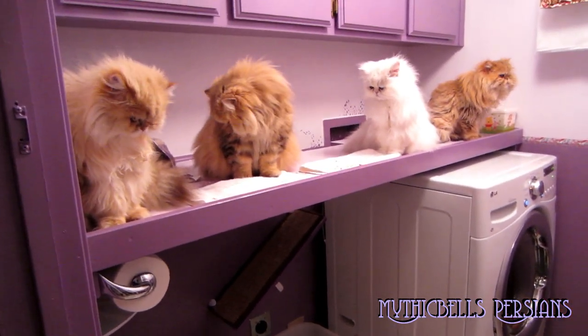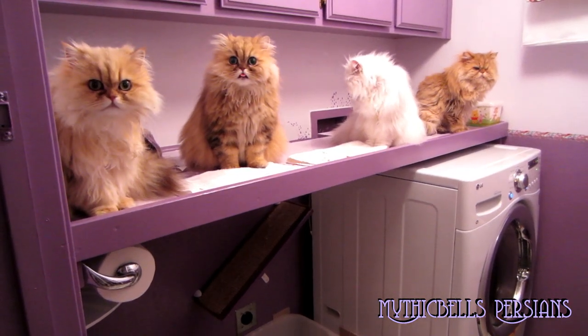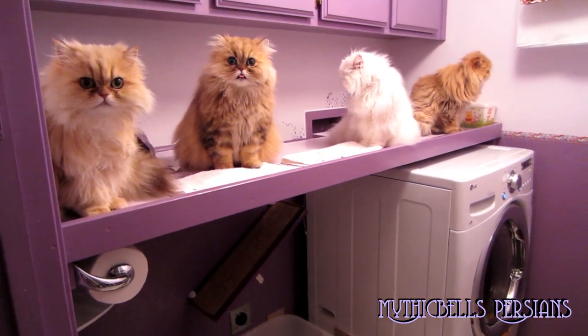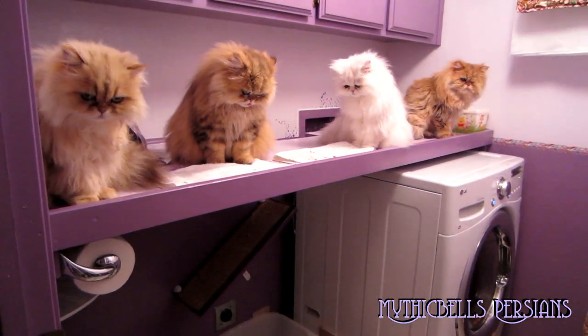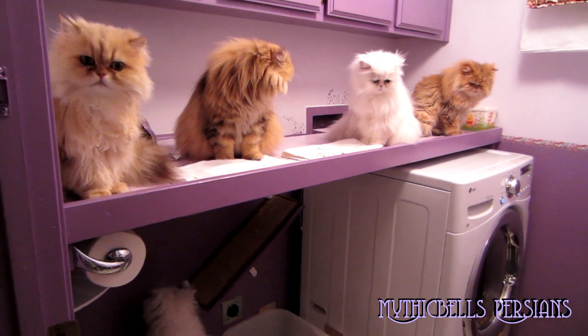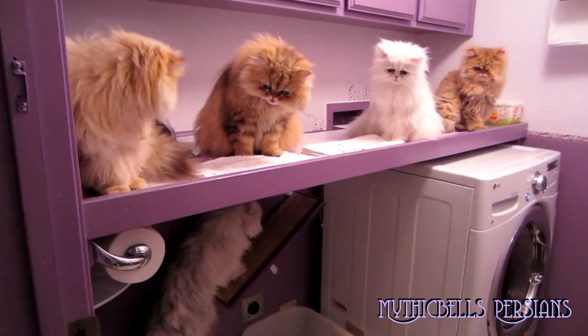You guys look pretty good up there. That's only about a four-cat table. One of the problems is if they get jostling each other, they get backed up against a hole and sometimes somebody falls through. That's not good.